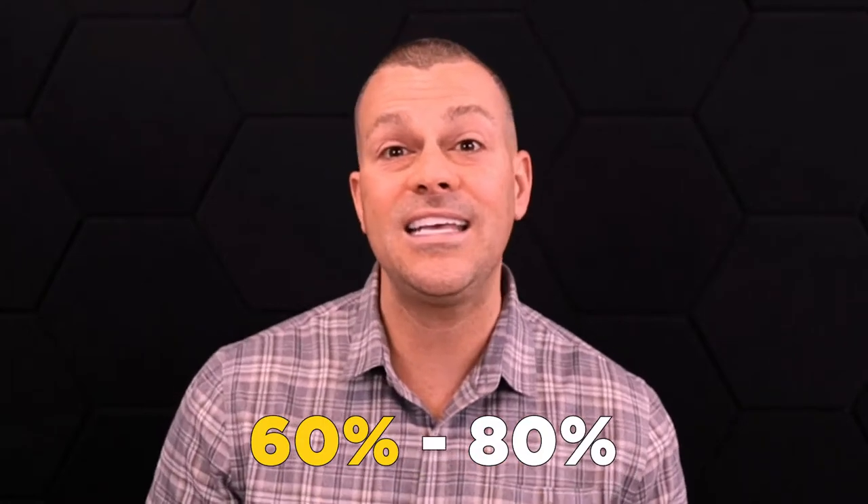Banks are typically going to lend anywhere from 60 to 80 percent on that equity. For simple math, let's assume 70% — and that's actually what my personal banks and credit unions that I have lines of credit through were lending to me. They're going to give me 70%, or let me tap into 70% of that equity.